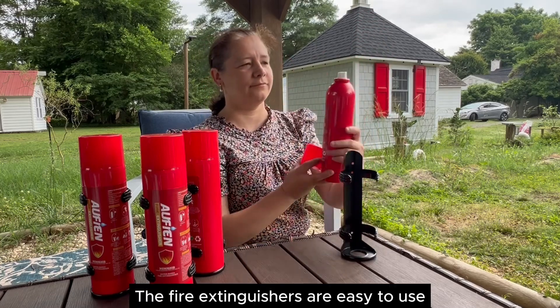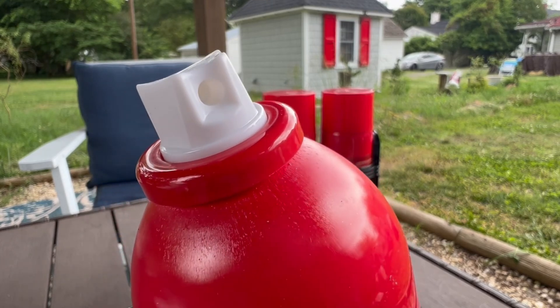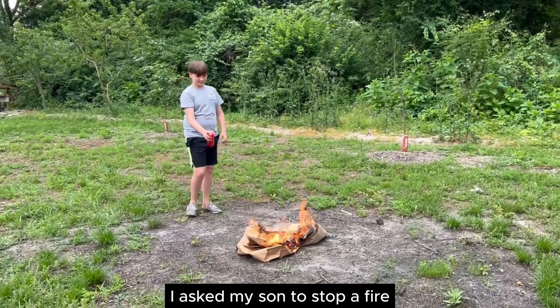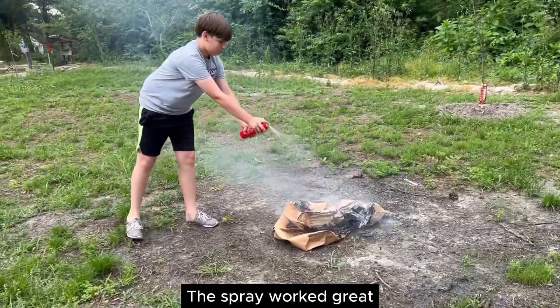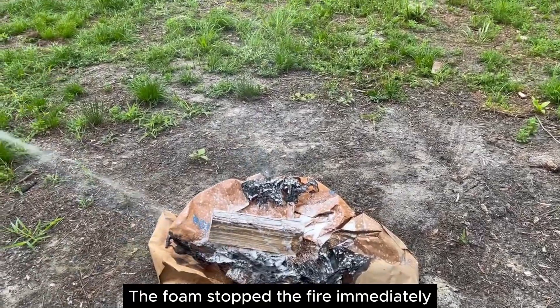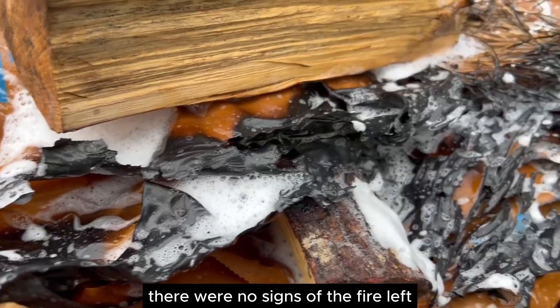The fire extinguishers are easy to use — just open the cap and press the nozzle firmly. I asked my son to stop a fire ignited with the help of the grill lighter fluid. The spray worked great. The foam stopped the fire immediately, and once the bottle was fully used, there were no signs of the fire left.